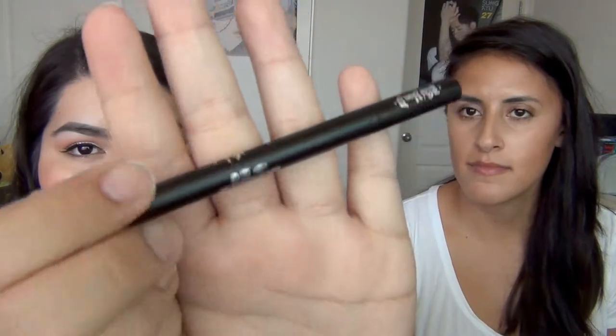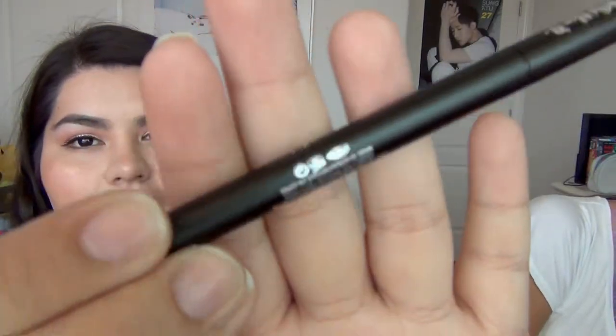The next thing I finally bought after years and years of wanting is a Kat Von D liquid eyeliner. I got it in Trooper — it's this black one and it's so pretty. I'm obsessed with these eyeliners, it's really good. I'm actually wearing the black one on my eyes today.